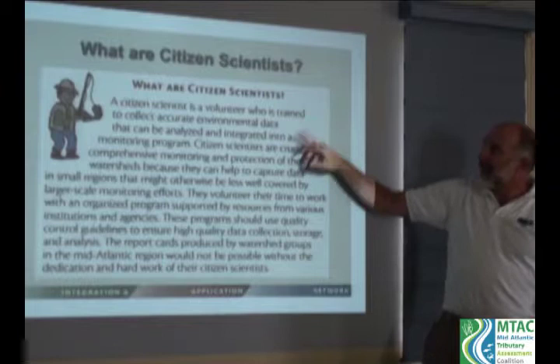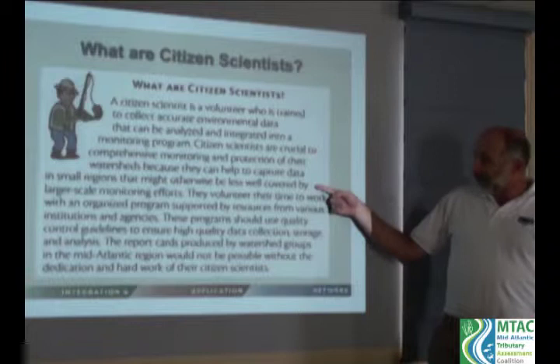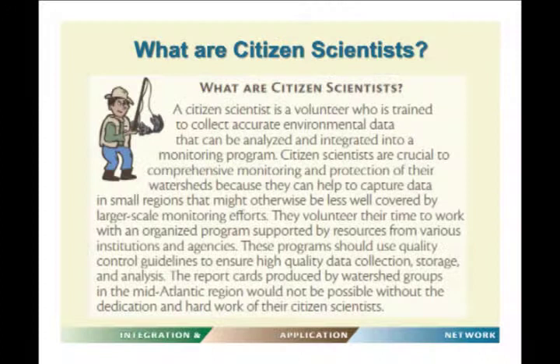It's not just that they're volunteers, but they're trained volunteers collecting accurate data that goes into an integrated program. They're crucial for comprehensive monitoring and protection of watersheds because they can get to small, local areas that aren't otherwise reachable by state or federal monitoring programs. They volunteer within an organized program with quality control guidelines to ensure high-quality data collection, storage, and analysis.